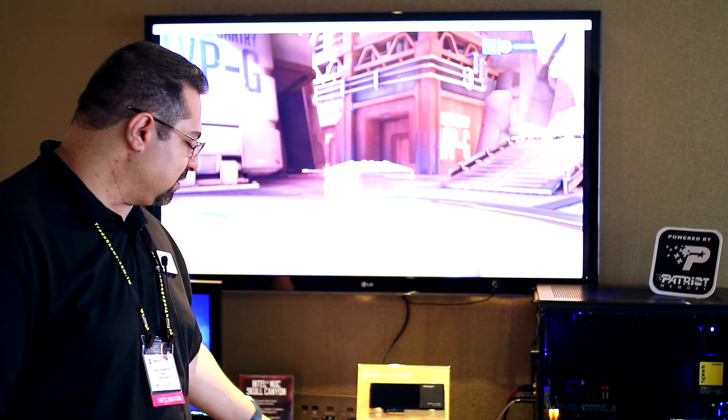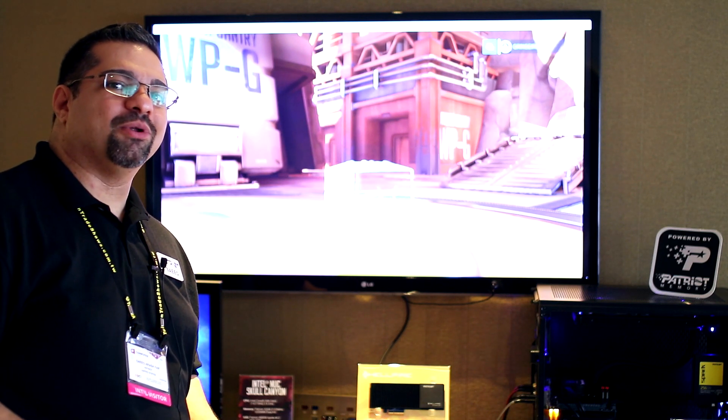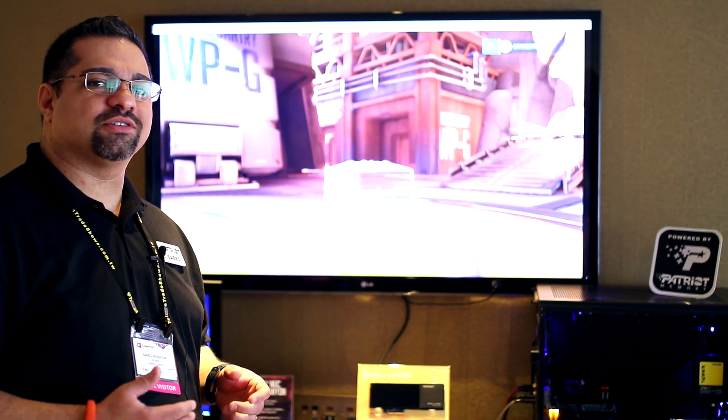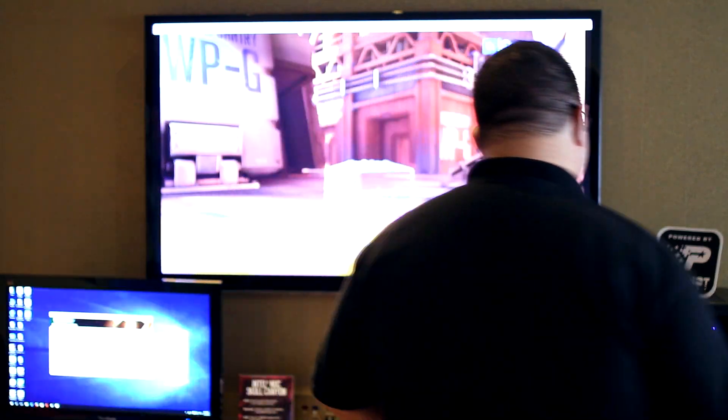This particular system, though it is very small, is running some of the heaviest games available in the market right now. It basically goes to show that if you have faster memory and a faster SSD, you can run very heavy games on a very small system.